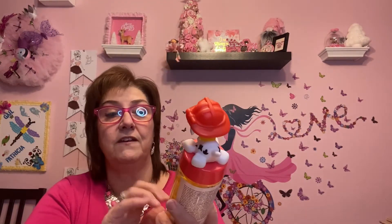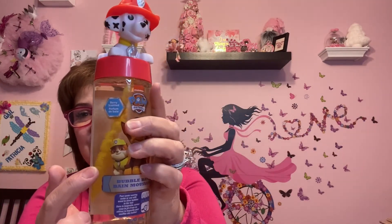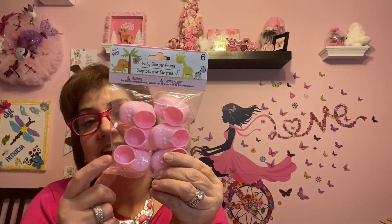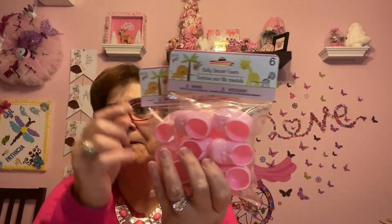I got this Paw Patrol Marshall bubble bath — how cute is that! I got it for Phoenix and Lincoln to share for Valentine's Day. It's 300 ml and looks like so much fun. The last things are these baby shower favor booties — I picked up the pink ones because I'm going to make some gnomes for Valentine's Day and I saw somebody using these. You can put felt over them in whatever color you want. I picked up three packages to have on hand for that.